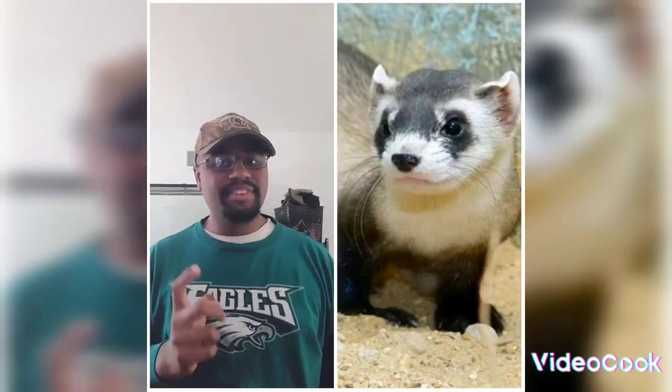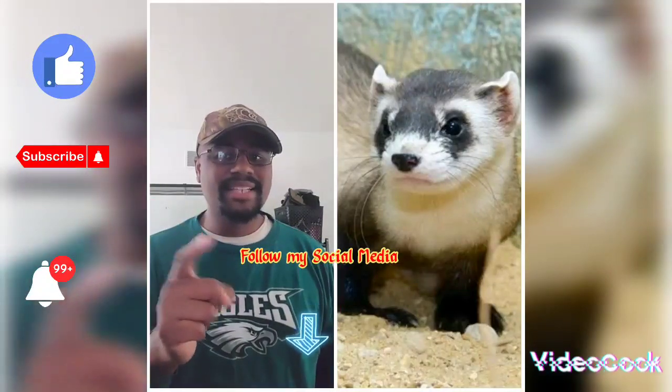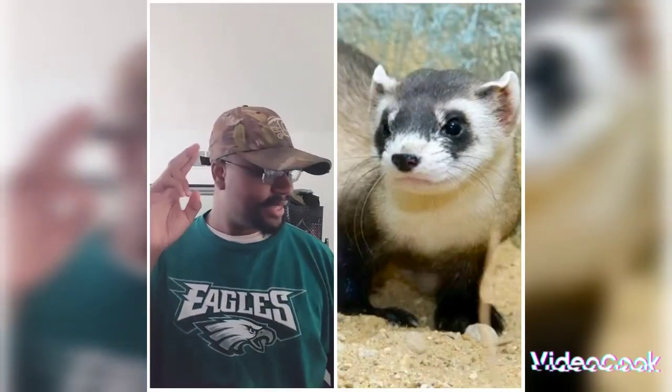Alright, that is the Black-Footed Ferret. If you enjoyed this video, please hit the like button, post your questions down in the comments, don't forget to subscribe for more content, and I will see you guys next time. See you later.